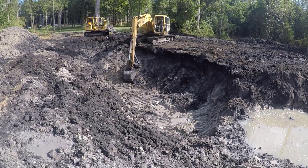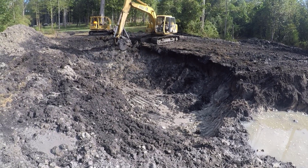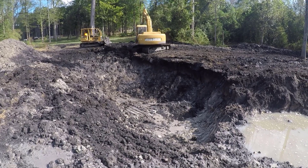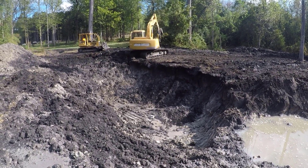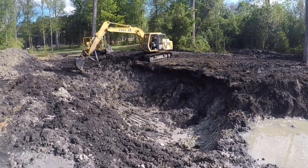Boy, there's still a lot of water in this ground. That is amazing. This pond will never lose water.